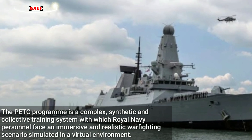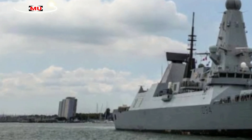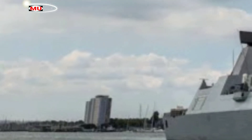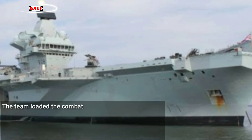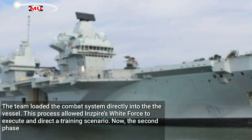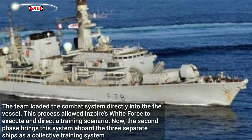The PETC program is a complex synthetic and collective training system with which Royal Navy personnel face an immersive and realistic warfighting scenario simulated in a virtual environment. During the first phase, Kinetic and Inspire demonstrated PETC on HMS Kent in the ship's operations room, using advanced sensor emulators to construct the scenario and loading the combat system directly into the vessel.